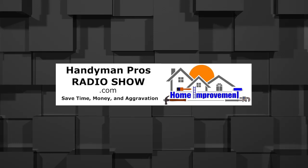Welcome to the Handyman Pros Radio Show — home improvement and maintenance tips from the pros. Thanks for listening to another edition of the Handyman Pros Radio Show, where our goal is to help save you time, money, and aggravation on your home maintenance and repair. This edition is entitled Preparing Your Home for the Holidays.